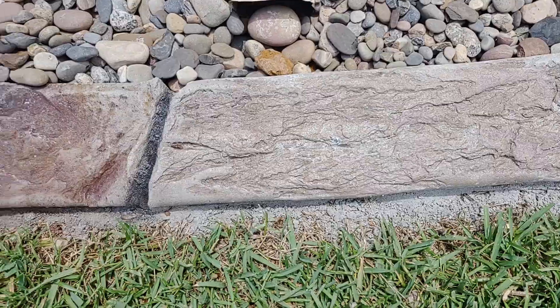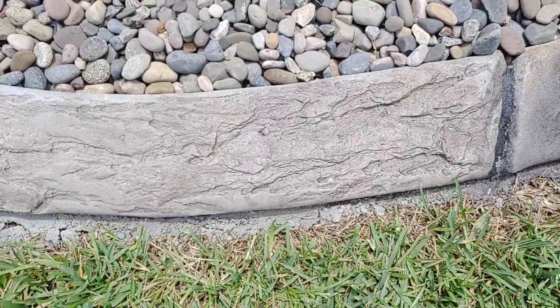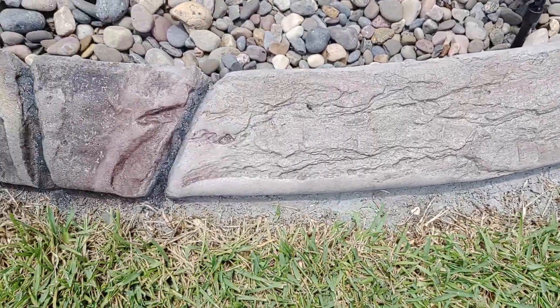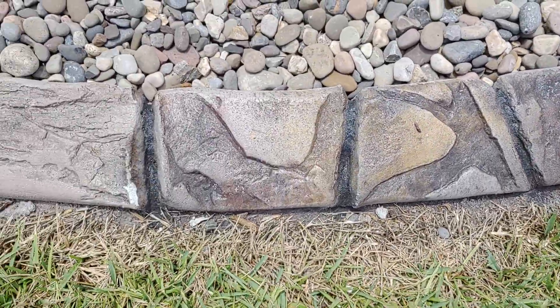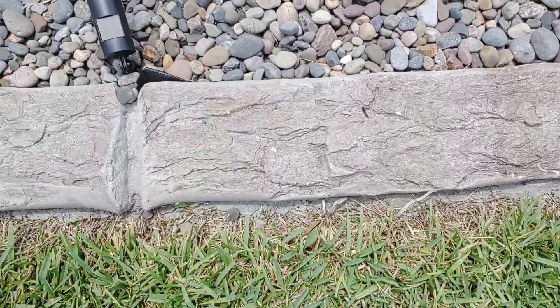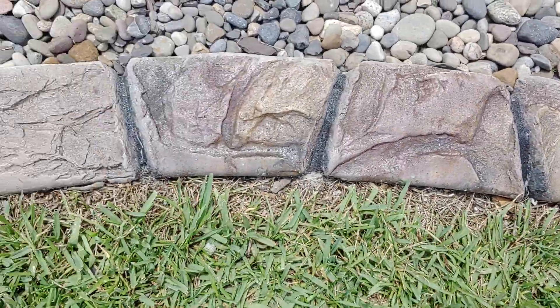Good afternoon, this is Matt with MSD Kerbing. This is another example of one of our custom hand carved stones. This is the aged stone wood. Part of the curb is a stone design, the other part is a wood design. There are five, six different colors in this curb.